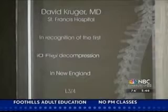Dr. Kruger was the first physician in New England trained to use the IOFlex system, using minimally invasive instruments to go in and take pressure off a compressed nerve. This is a new way to make more room for the nerve in which you don't damage what's called the facet joint, which is a joint in the back of the spine that helps keep the spine stable.